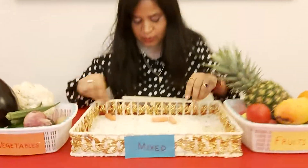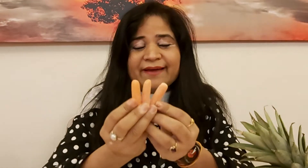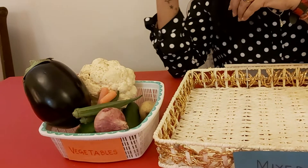What's left in my basket? There are some tiny baby carrots. Can you see? These are baby carrots. This is not a fruit — this will go in the vegetable basket.